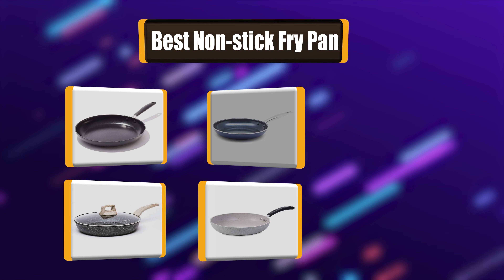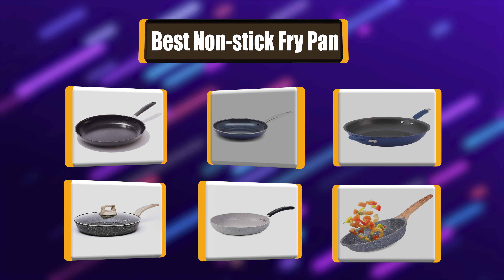Hello! I have picked the perfect list of the 7 best non-stick fry pans based on price, ease of use, durability, functionality, etc. Let's get started!